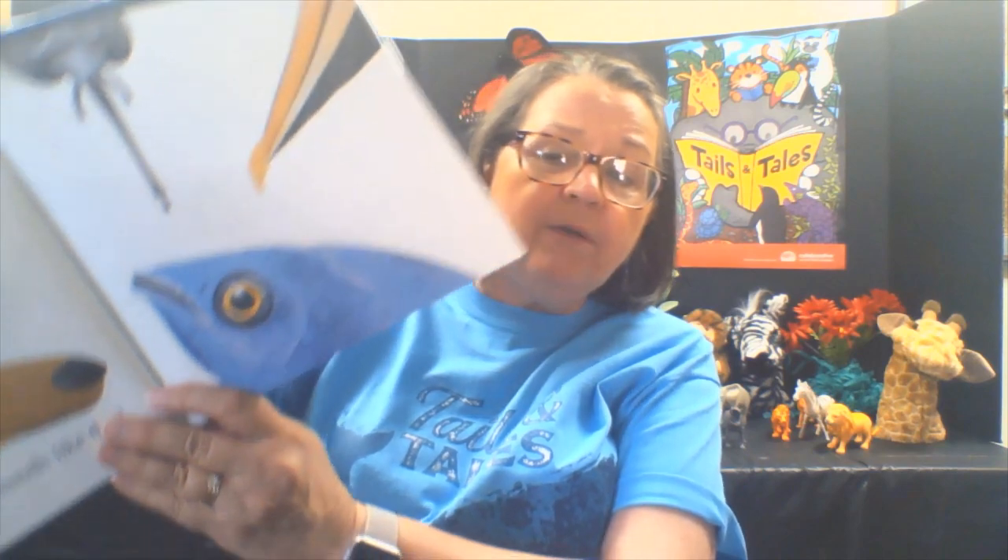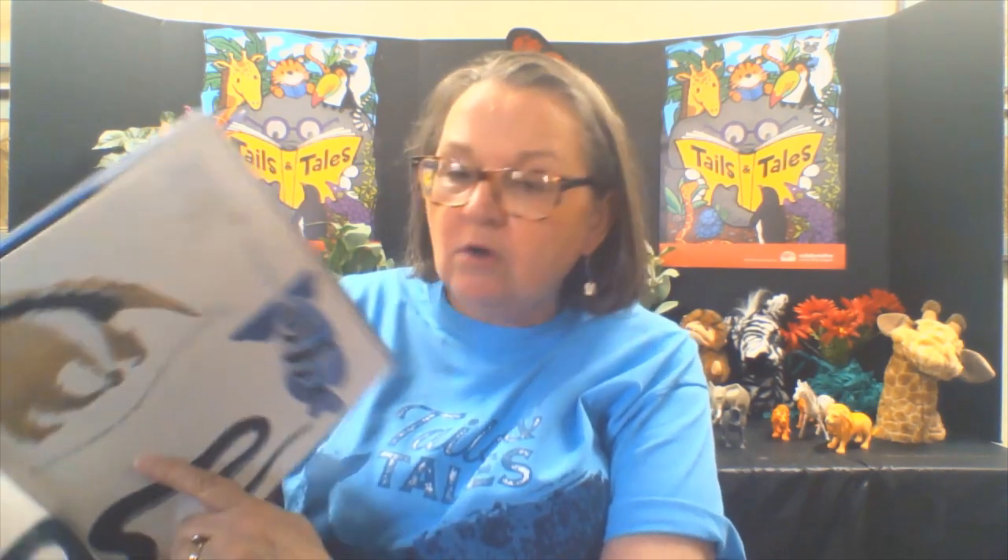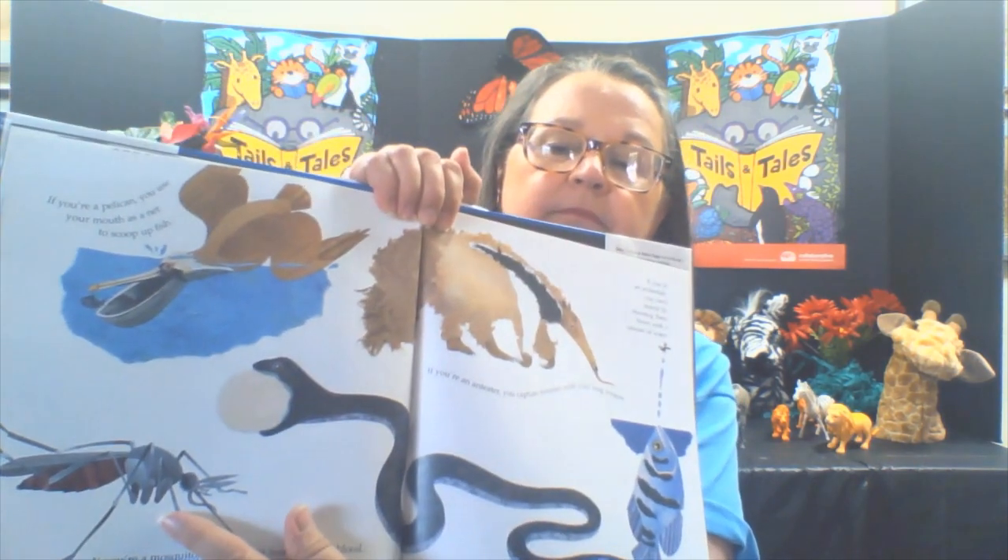What do you do with a mouth like this? If you're a pelican, you use your mouth as a net to scoop up fish. If you're an anteater, you capture termites with your long tongue. If you're a mosquito, you use your mouth to suck blood. If you're a snake, you can eat a whole egg with your mouth. And if you're an archer fish, you catch insects by shooting them down with a stream of water.